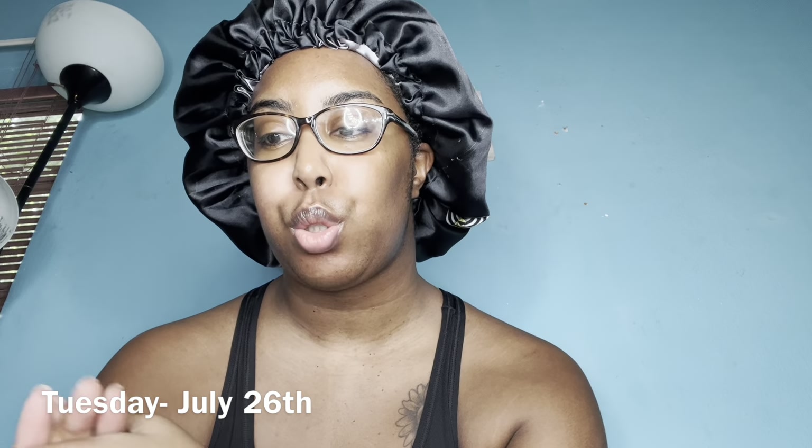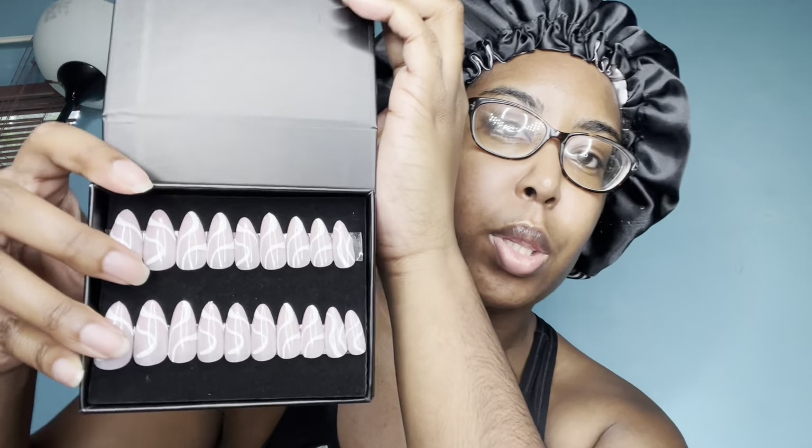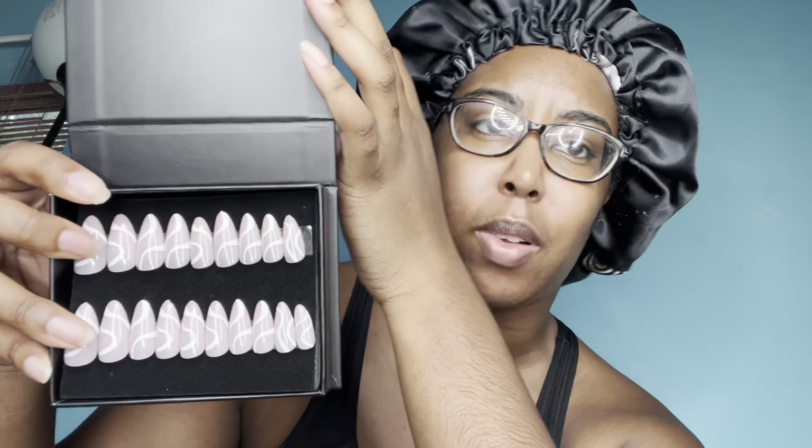Good morning guys, welcome back. Today is Tuesday, July 26th. I'm about to paint my nails and do my toes. My Tuesday is going good, it's only like 11:17 in the morning. I woke up not too long ago. I'm about to do my toes and put on some press-on nails from Poshd — the ones I showed y'all earlier in the vlog. I'll link everything below. These are the ones I decided to put on first. I've been a press-on nail girly for the past few months.